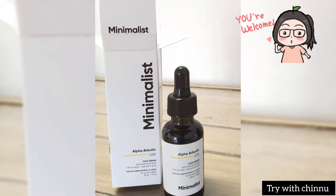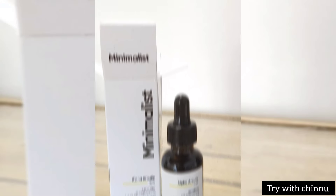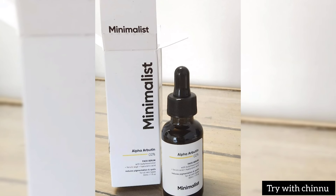Hi friends, I am very thankful for this channel. I will see you in the channel for Minimalist. Alpha Arbutin Serum. We will see Niacinamide serum. Minimalist Niacinamide serum is super.